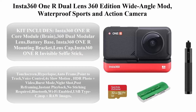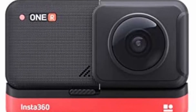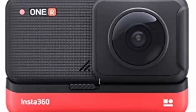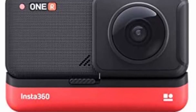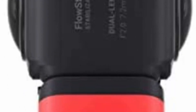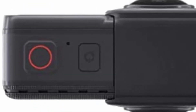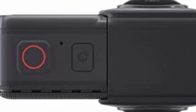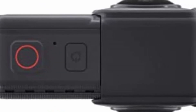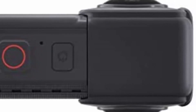Top 6: Insta360 ONE R Dual Lens 360 Edition — Wide Angle Mod, waterproof sports and action camera bundle with invisible selfie stick, 32GB micro SD card, and card reader. Kit includes: Insta360 ONE R Mounting Bracket, Lens Cap, Insta360 ONE R Invisible Selfie Stick (27.5 inch), 32GB micro SD card, and Green Extreme USB 2.0 multi card reader. Key features: 360 dual lens interchangeable mod, rugged and waterproof, Super 5.7K 360.